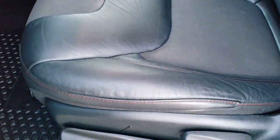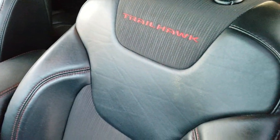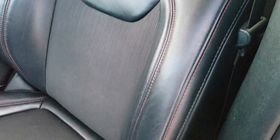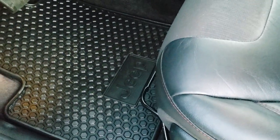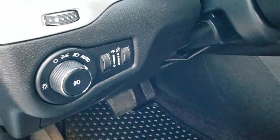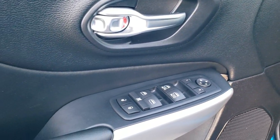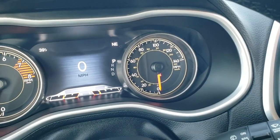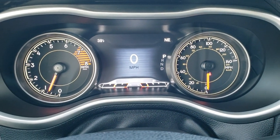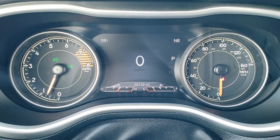Inside, the Trailhawk package gives you the black cloth and leatherette interior, Trailhawk stitch to the backrest, red stitching throughout, and a driver's seat height adjuster. You get factory all-weather floor mats. As part of the cold weather group you get auto headlamps and a tilt and telescopic steering wheel, power windows, power locks, and power mirrors. Inside the vehicle you can see that this one has 29,139 miles.